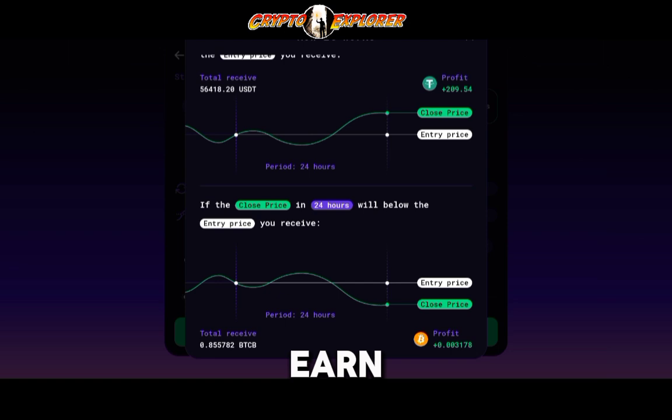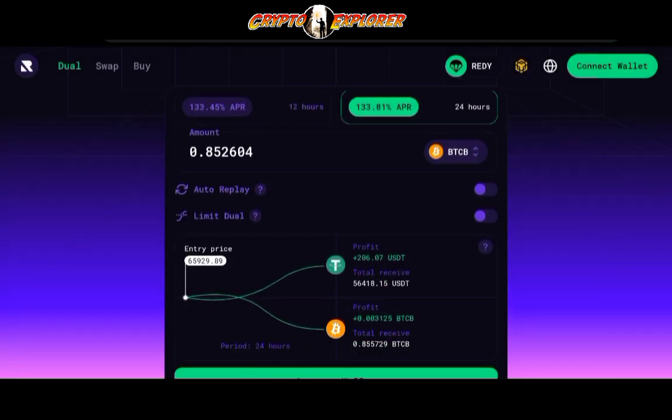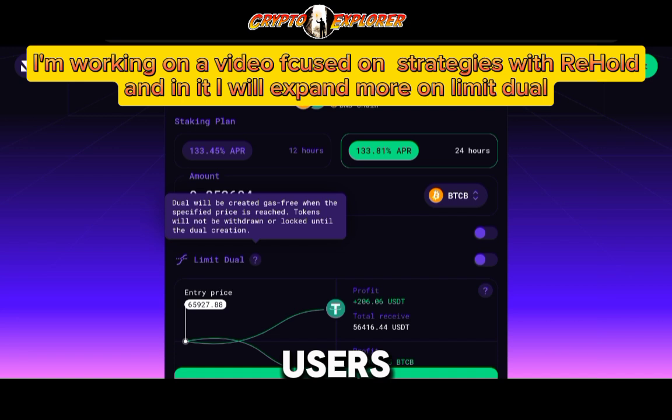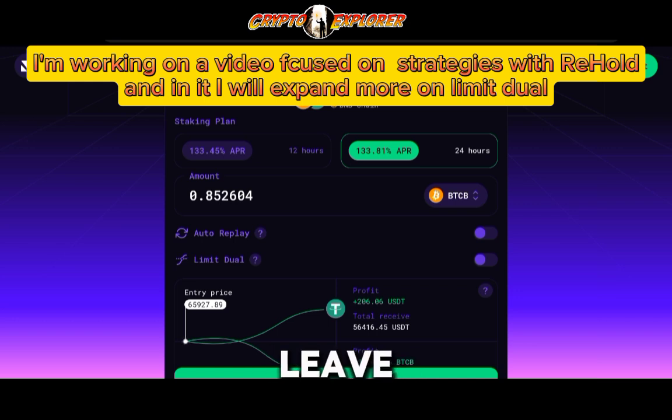I'm constantly looking for options to earn more Bitcoin, and this happens to be something I was already doing, so I'm very comfortable if they do it for me. There are also a couple of cool options here — like the auto replay button, which will allow you to keep restaking when your staking period comes to an end, so you don't have to check Rehold every 24 or 12 hours to do it manually. Limit dual is going to be a bit more for advanced users. If you're new, get comfortable with auto replay first, and leave limit dual for when you're more experienced and want to predict the markets yourself.